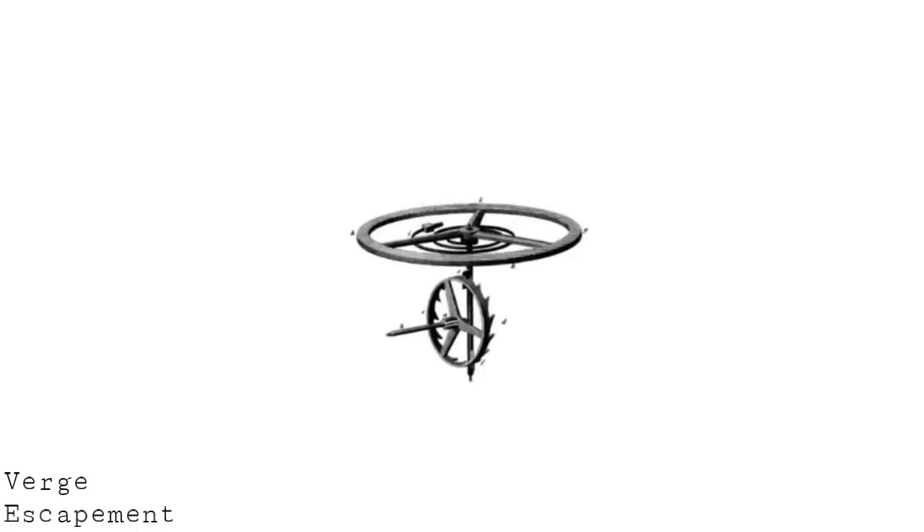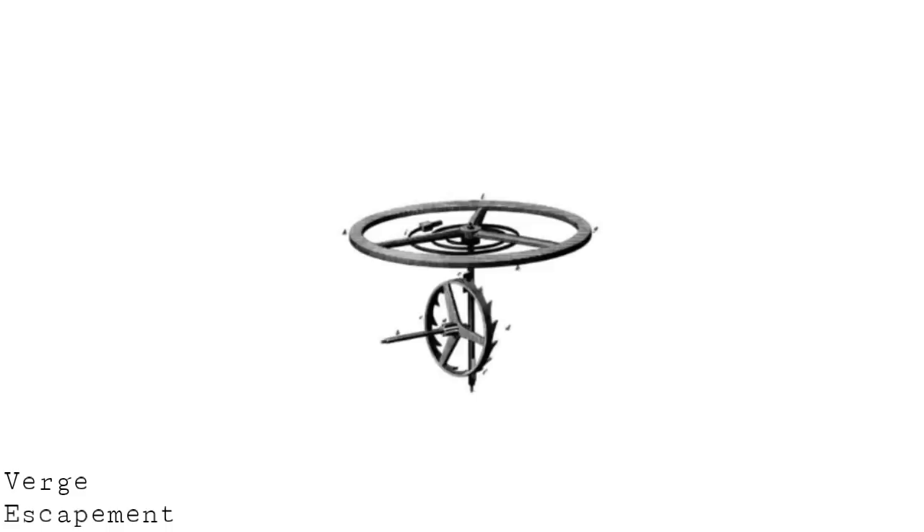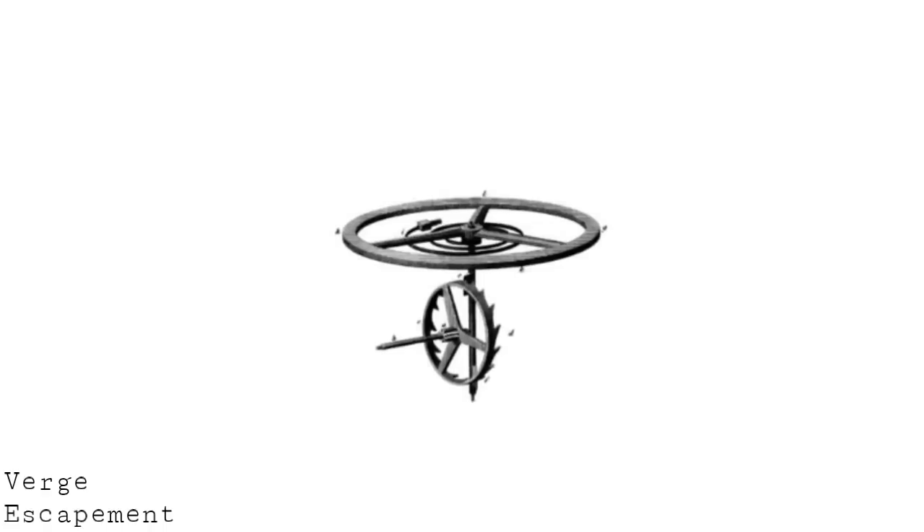What came before the lever escapement — speaking in terms of escapements operating with a balance wheel rather than clock escapements such as anchor escapements which operated with a pendulum — was what we might call the verge escapement. The verge escapement was a more basic form of escapement which wasn't nearly as accurate as the later lever escapement. For a period of history it didn't really matter that the escapement wasn't particularly accurate, because watches operated at a relatively low beat rate and with a relatively limited accuracy for the balance as well.